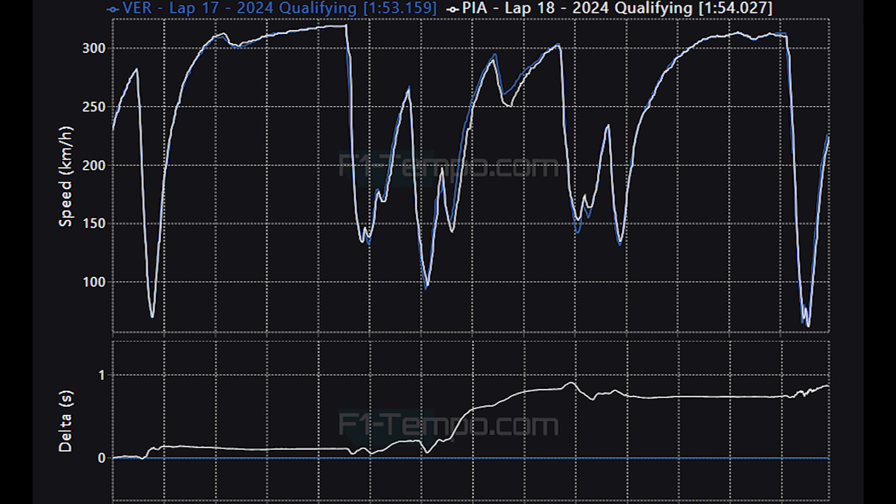In the race tomorrow I can see McLaren being in a great position. We should see them beat Hamilton, and we should also see at least one of them on the podium, if not both drivers on the podium.